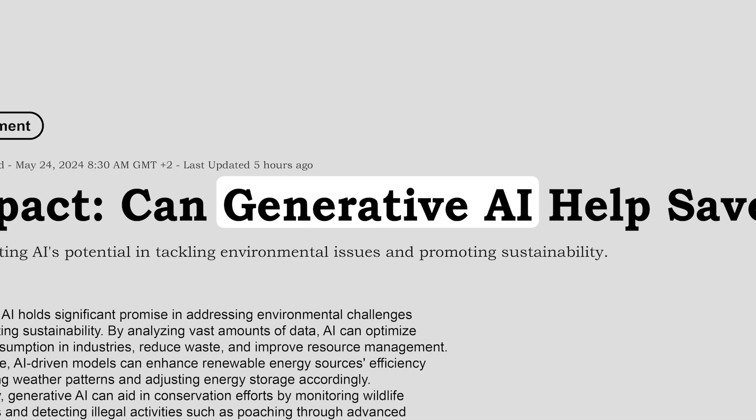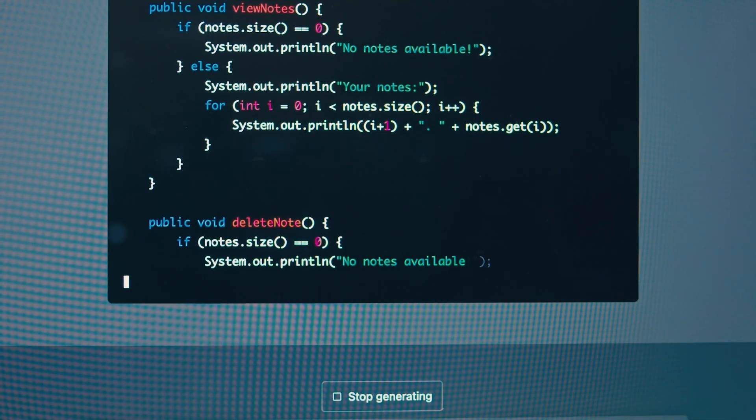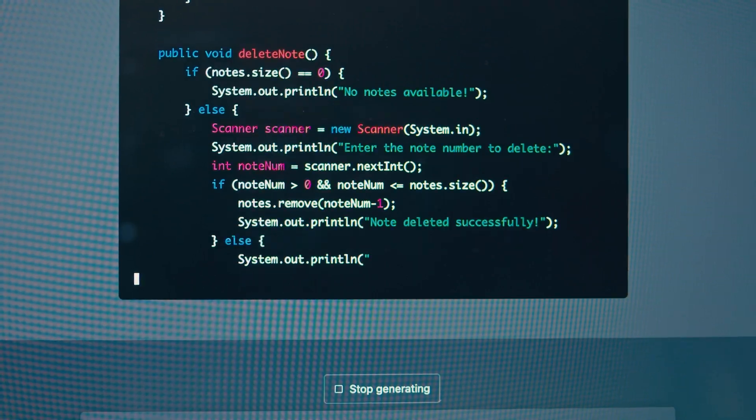Ever since the introduction of GPT, we've seen generative AI take off in our personal lives and across businesses like customer service, finance, and HR. However, when it comes to industrial operations, adoption has been virtually non-existent.